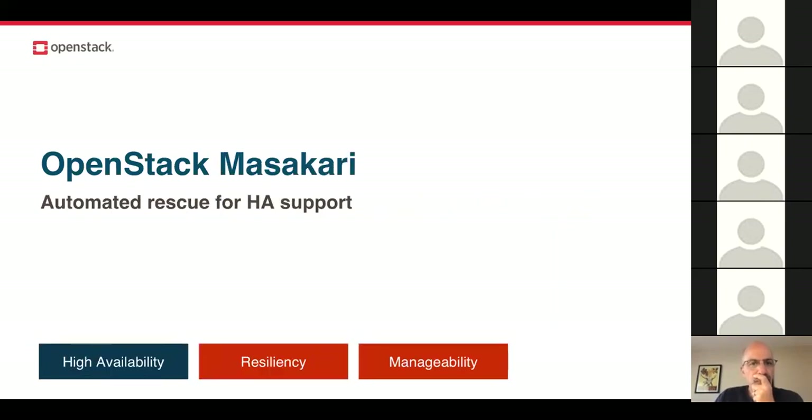Another new project is OpenStack Masakari, which helps clouds achieve high availability from various VM failure events by automating the rescue mechanism. They're brand new for Queens, so we can expect to see a lot more from them in the Rocky release — another exciting project added to the fold.